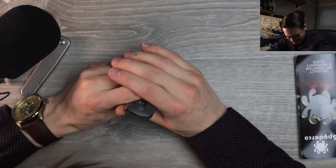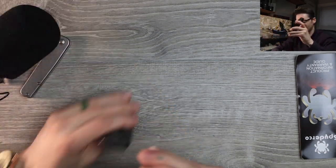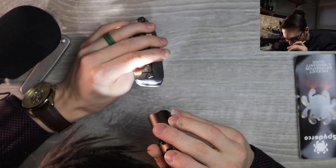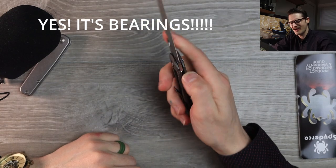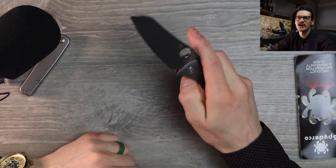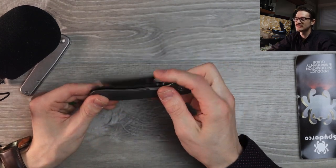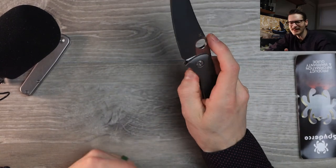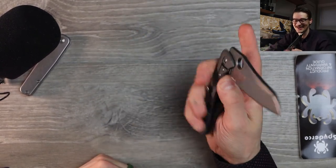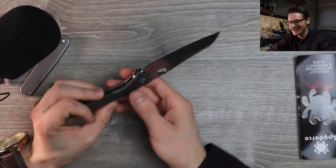Those are bearings, right? I'm pretty sure it's bearings. No wonder the action's so good. That thing just glides shut. It's a little bit of a double clutch right there, but once you get past that — that's for your own safety, because that's a big blade and it's very sharp. Kind of hits your thumb right there, then you can let it drop. Oh, I can't believe I have this. I'm so excited. I've been dying to get a Paisan on the channel, and it is finally here.